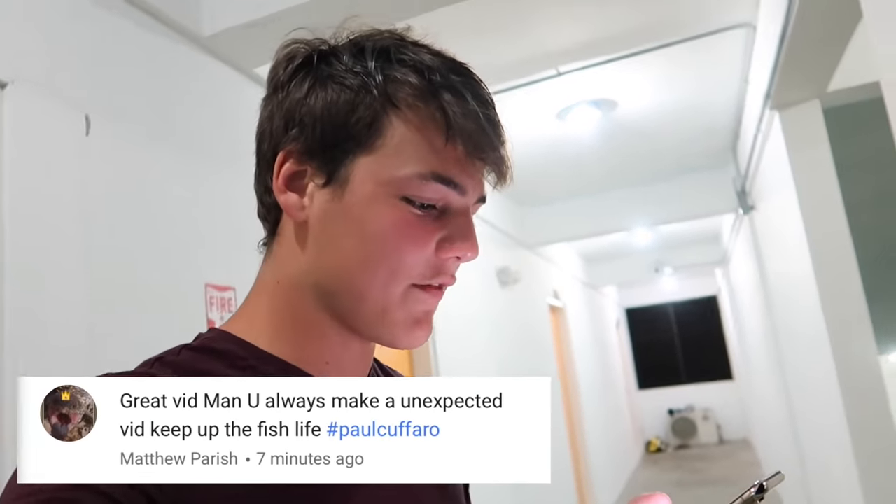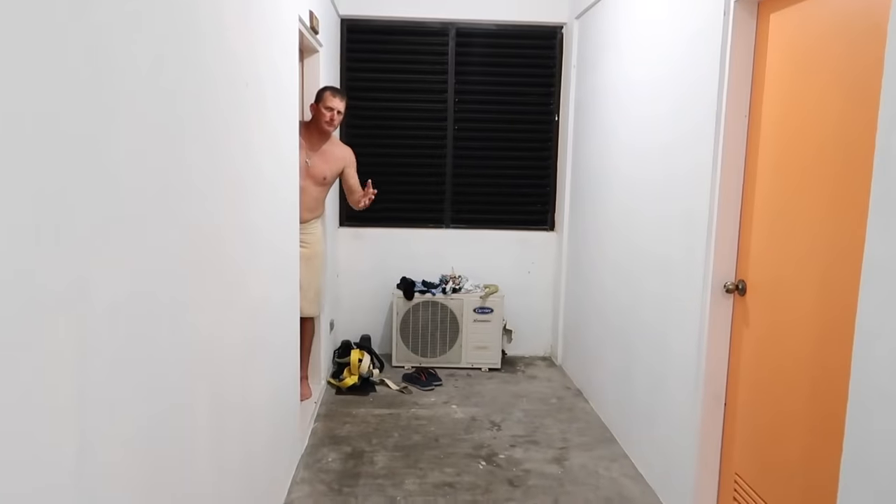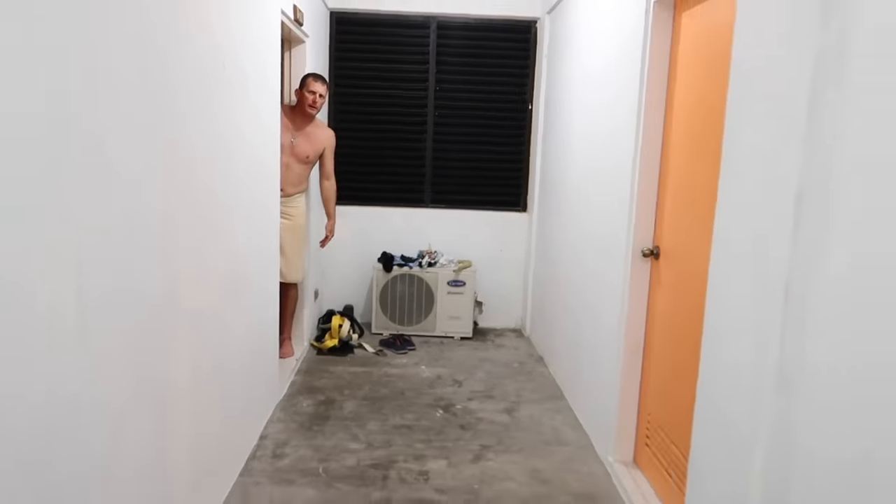Today's positive comment shout out goes to Matthew Parrish: 'Great video man, you always make an unexpected video.' Hey sir, can you please keep your mouth quiet? We're sleeping around here.